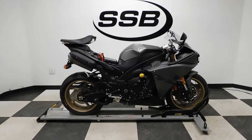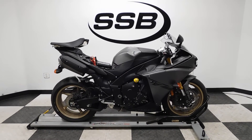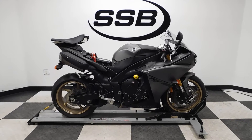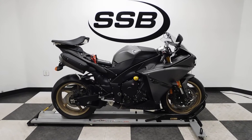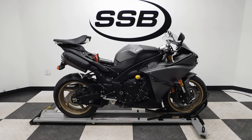This R1 will be going through our pre-sale inspection. It will also come with our 30-day, 1,000-mile limited warranty. And as long as you own this liter bike from us, you will get a discount on your parts, labor, and your accessories. Thank you for shopping Simply Street Bikes.